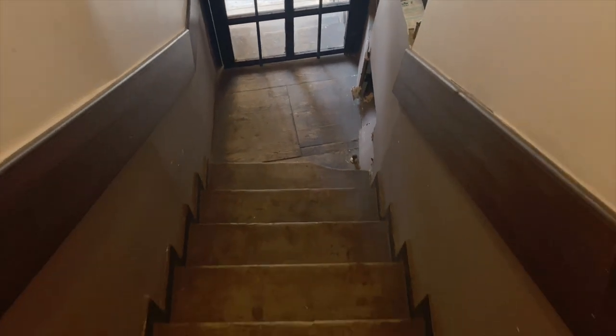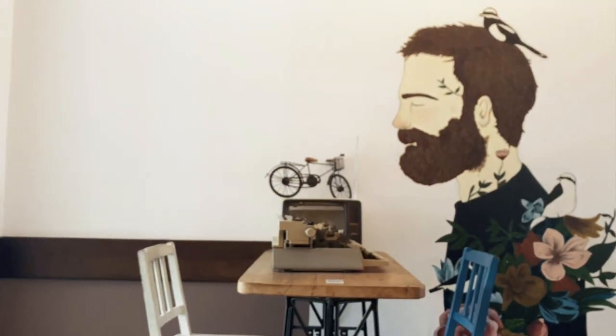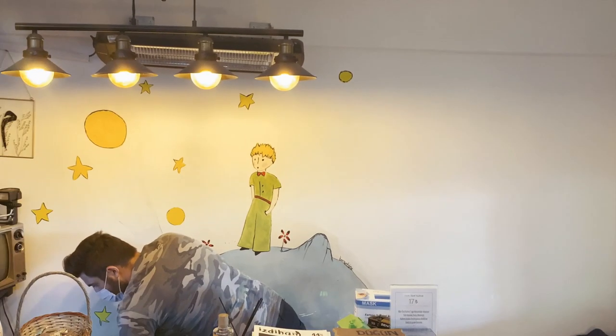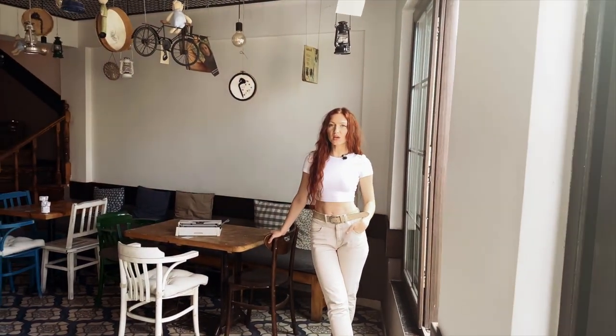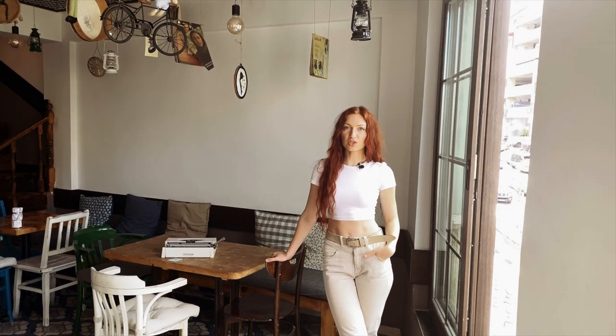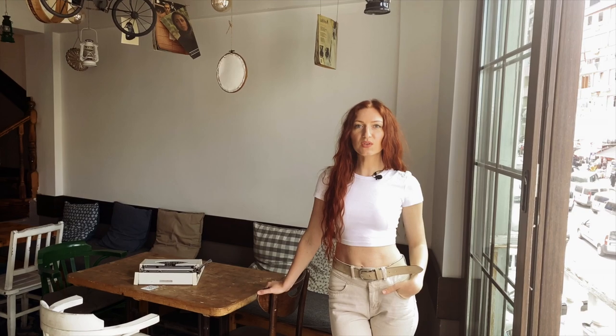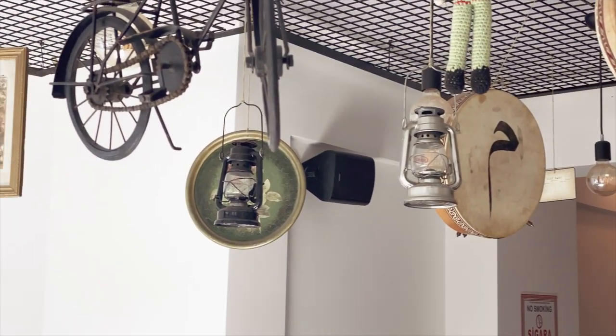When you first enter the cafe from this small door, you can't even imagine that this place consists of several floors. Each floor has its own atmosphere, but all of them share a common vibe with a collection of vintage items and books. Wherever you sit, you will find something interesting to look at — something which will definitely catch your eye.